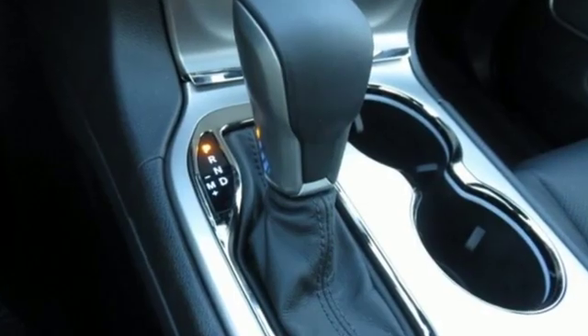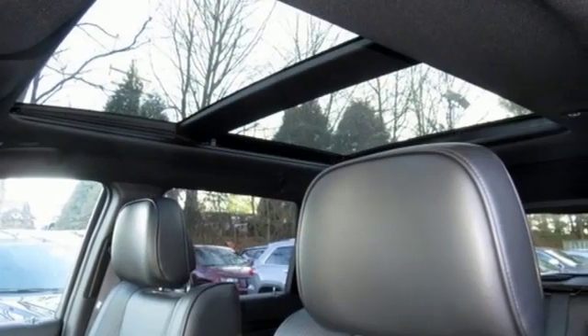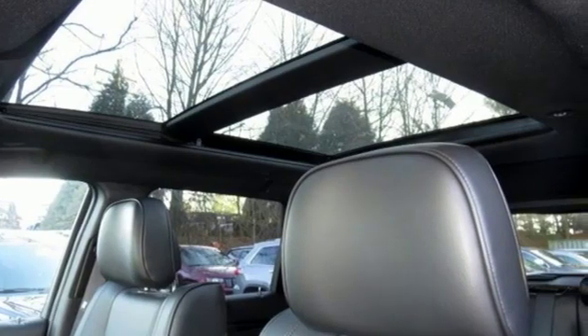Journey anywhere in a Jeep. They say a journey begins with one step. In this case it begins with a test drive. Start your next adventure today.